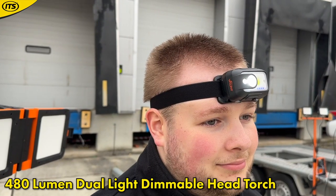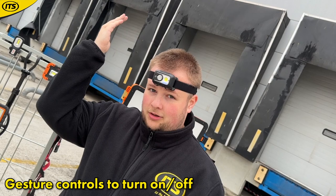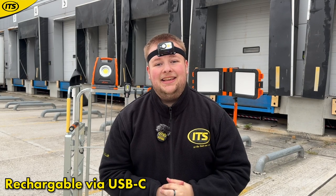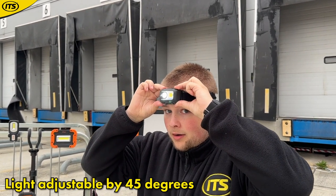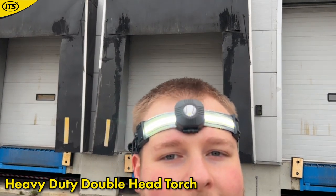If you need hands-free lighting, this is the way to go — a 480-lumen head torch. One thing I really like is the gesture control: rather than faffing about with the switch, you just wave your hand to turn it on and off. You have three power modes — high, low, and strobe. It is USB-C rechargeable and IP54 water and splash resistant. You can also adjust the head torch up and down 45 degrees to match the angle of wherever you're working.